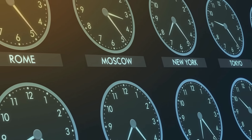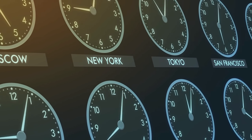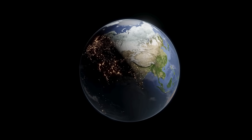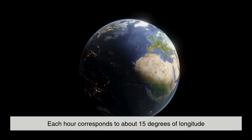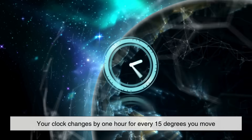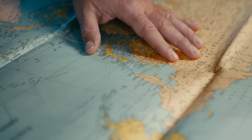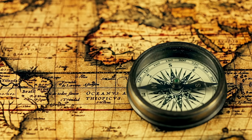There's also an interesting connection to time zones. Since the Earth is divided into 360 degrees of longitude and it rotates once every 24 hours, each hour corresponds to about 15 degrees of longitude. That's why when you travel east or west, your clock changes by one hour for every 15 degrees you move. The concept of longitude is directly tied to how we measure time globally — a reminder that geography and timekeeping are closely linked.